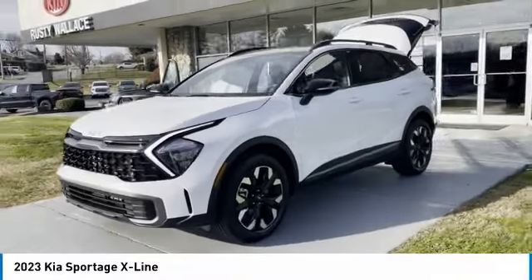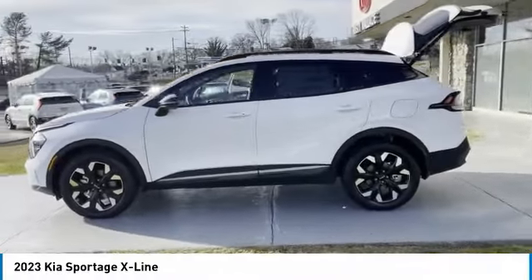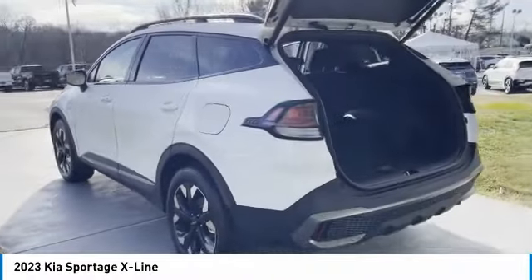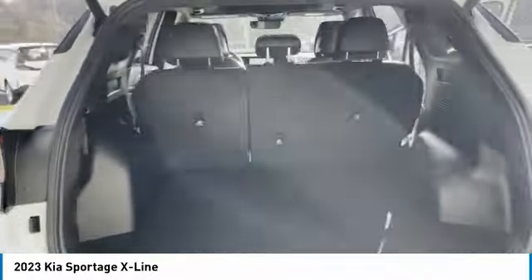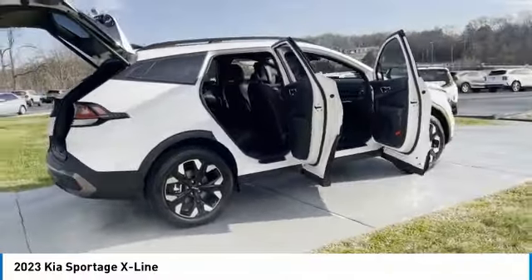Make a great choice today with the 2023 Sportage. With its sleek and stylish exterior and its roomy, feature-laden interior, the Sportage both looks good and performs well on the road. Here are some of this vehicle's great options.